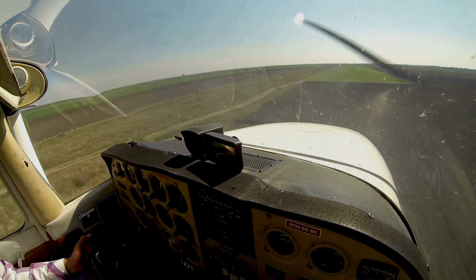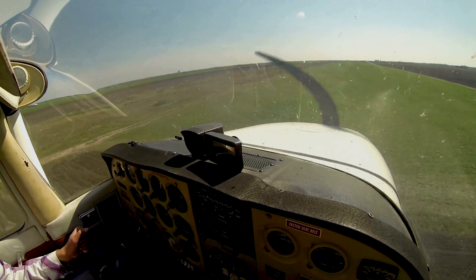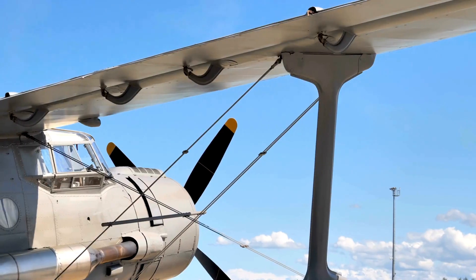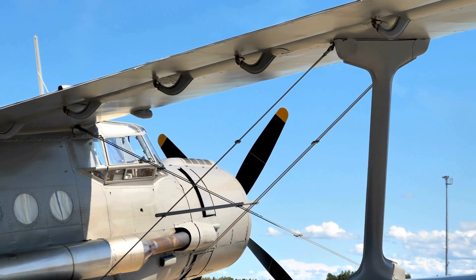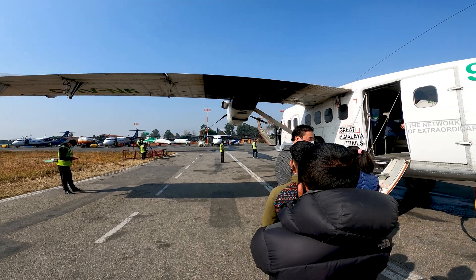Our journey begins in the 1960s when De Havilland Canada introduced the Twin Otter to the world. Designed as a short takeoff and landing aircraft, this twin-engine beauty was built to conquer the challenging terrains of Canada and beyond. Little did they know, they were creating a legend.